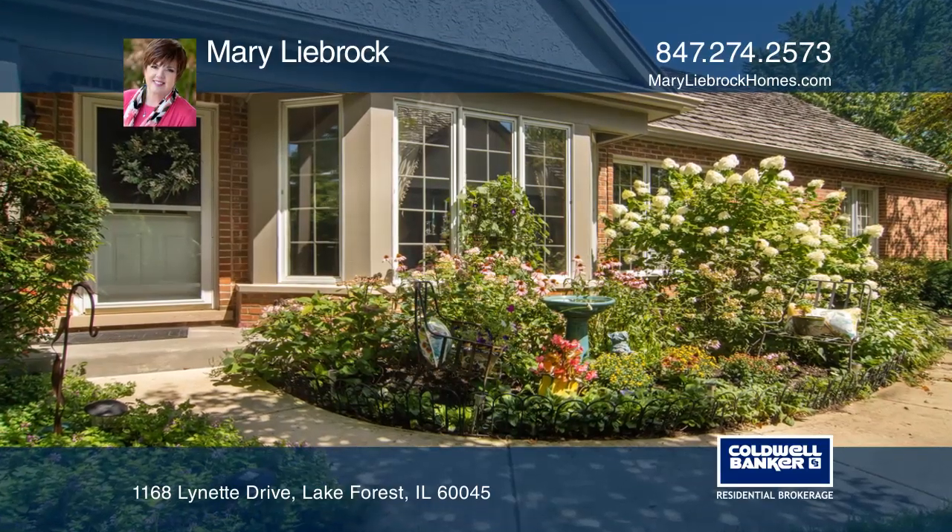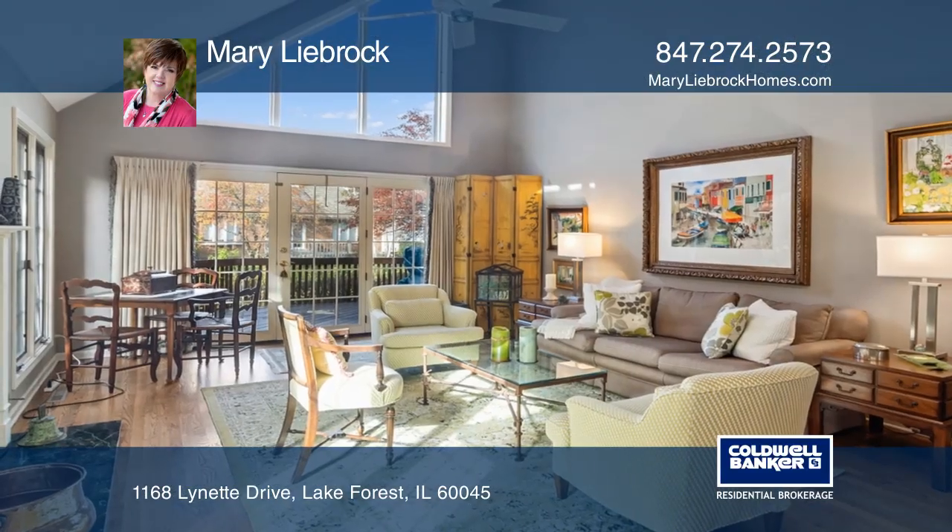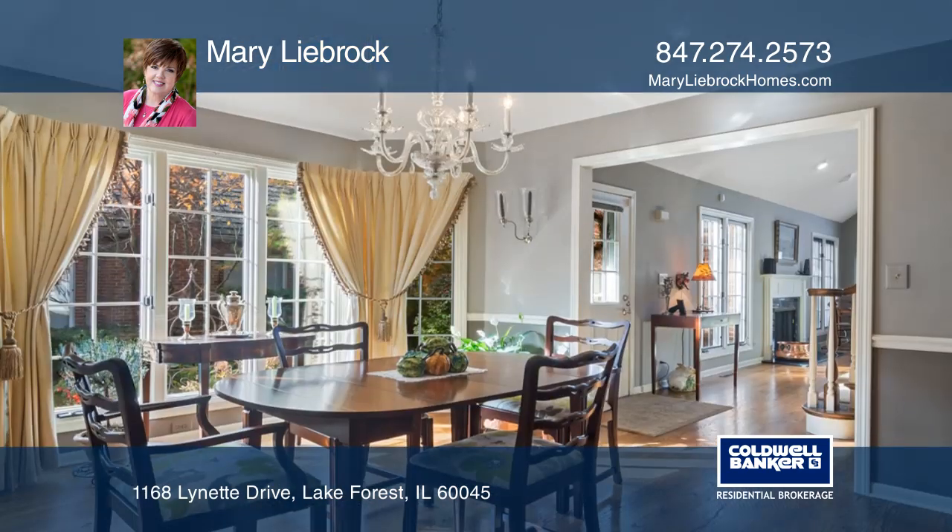Stunning three-bedroom, two-and-one-half-bath townhome in ideal location overlooking pond and gorgeous landscaping.